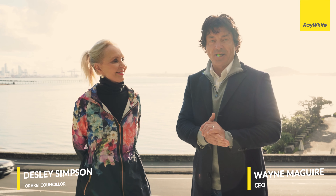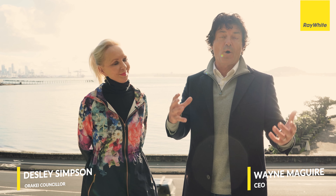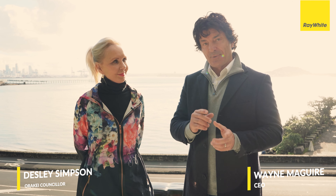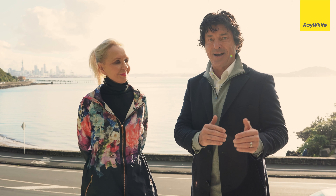Hi, I'm Wayne Maguire, CEO of Maguire's One Team. We're going to bring to you a series about what's happening around our area — in particular, the things that we normally drive past and probably don't know too much about.